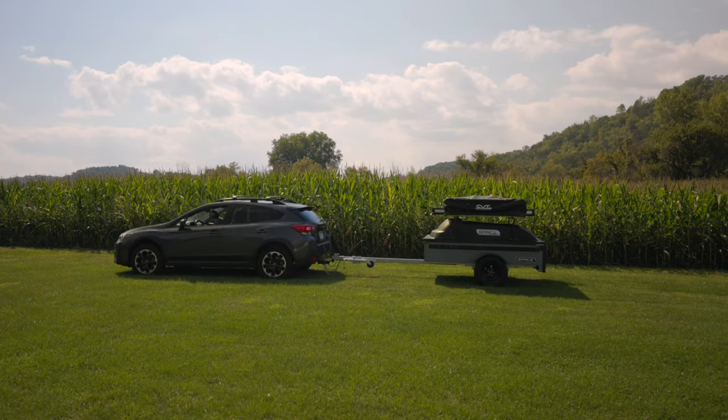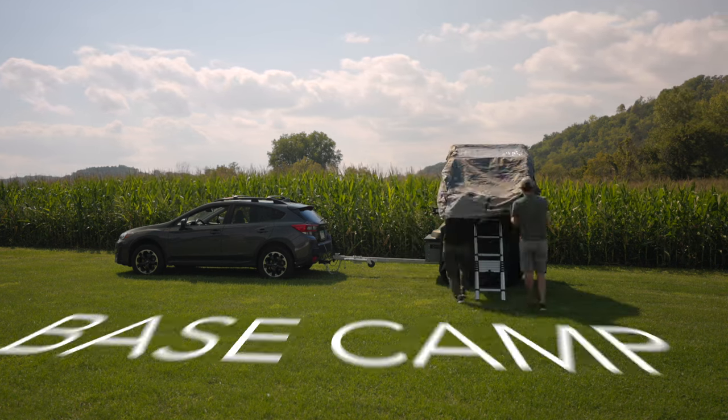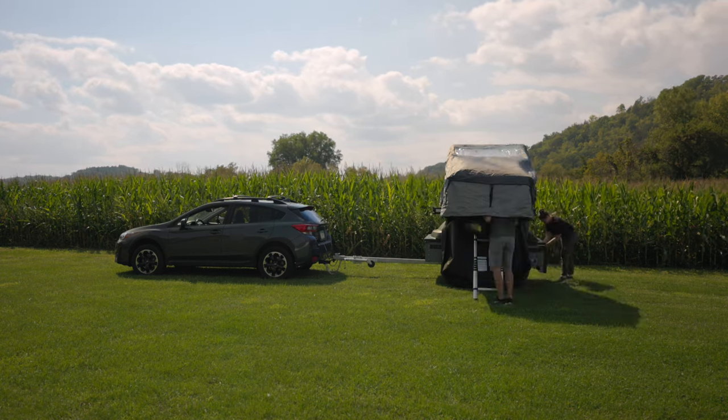Beyond that, you can add a roof rack and a rooftop tent, so this truly becomes your base camp. You sleep up on top, you have all your gear enclosed in the bed below, and you can bring your bike along with the optional hitch you can mount on the back. With the ability to adapt this trailer to your specific needs, it can double, triple, or even quadruple duty for you — you really don't see that out there these days.